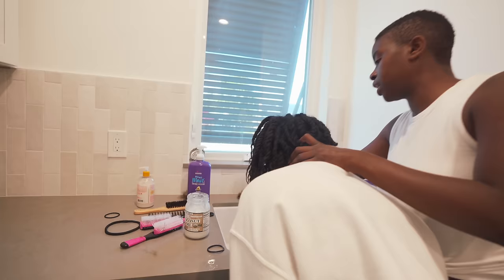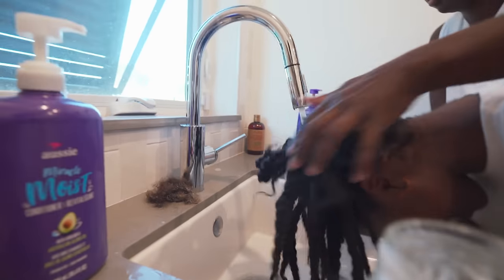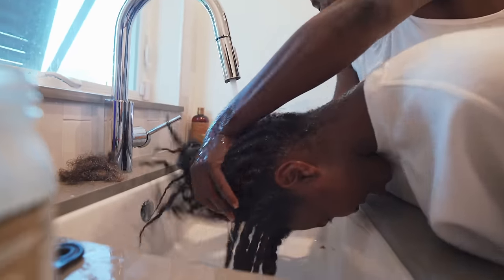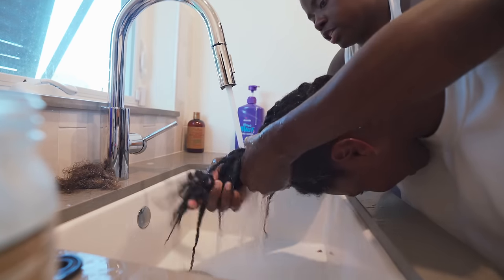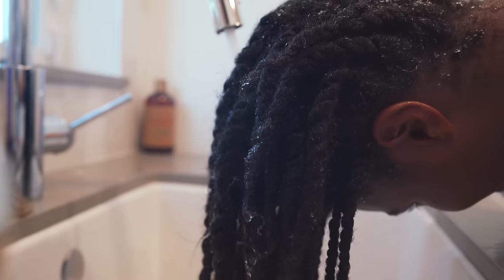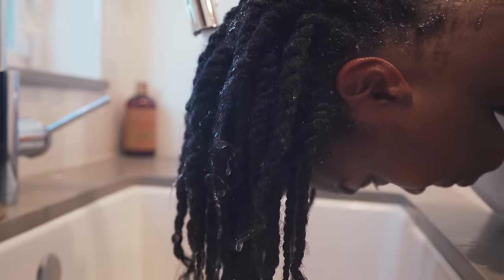Her hair fits really well. It's not going to frizz up because she doesn't have that type of hair. Oh, it did get a little frizzy, but it won't be frizzy once we put the conditioner on. Can you just put a cap over this and let it sit for 10-15 minutes and we'll rinse it.